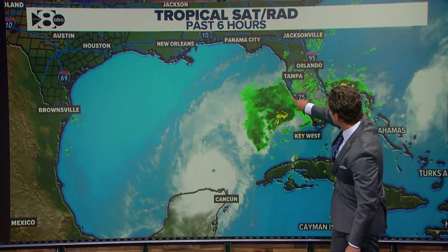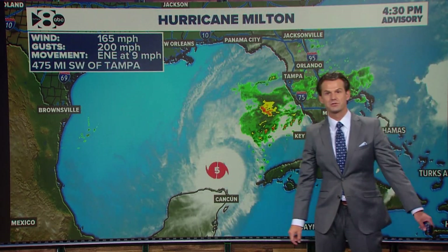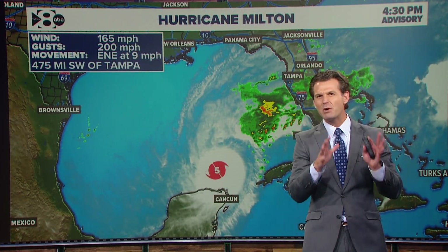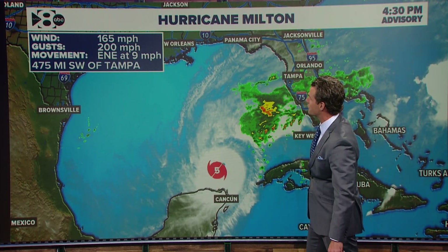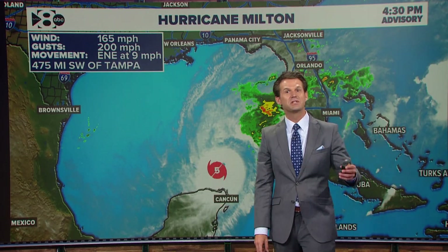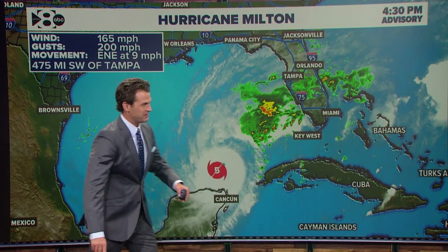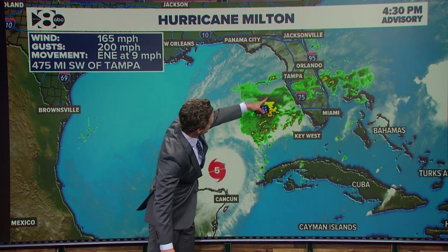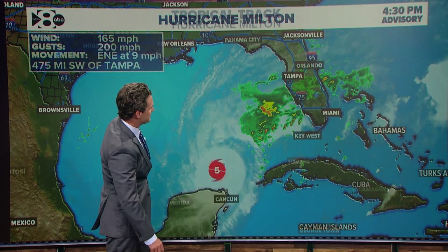Expanding the view back out right now — there's Tampa. That's where the storm is headed over the next 24 hours or so, set to make landfall sometime late Wednesday night, maybe even early Thursday morning, depending on how you look at it. At the time of recording, it's a category five storm with wind speeds of 165 miles an hour gusting to 200, moving east-northeast at close to 10 miles an hour. It's about 475 miles to the southwest of Tampa, basically moving due northeast toward the Tampa area, making landfall probably just south of Tampa.